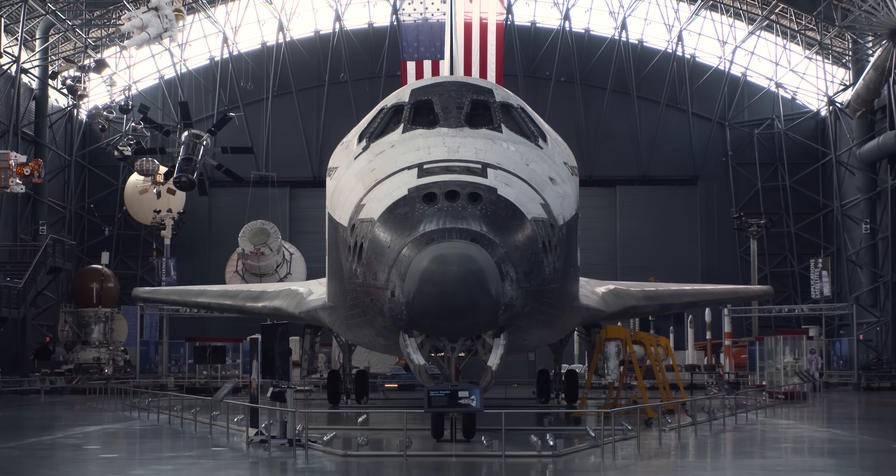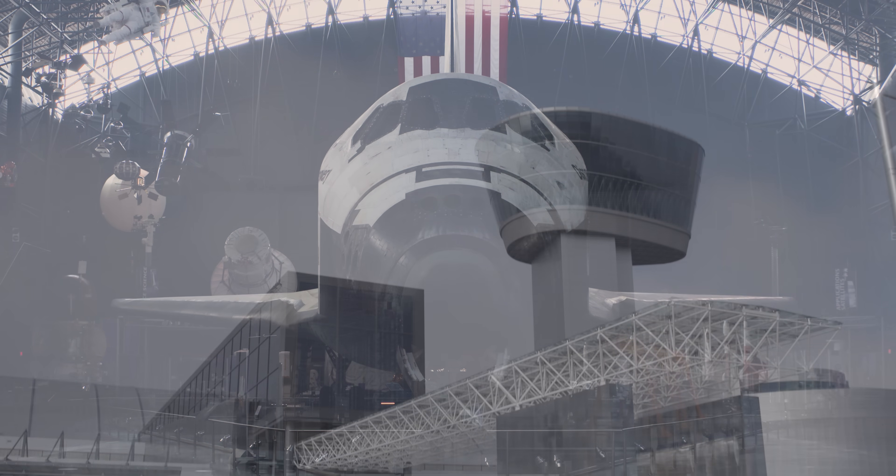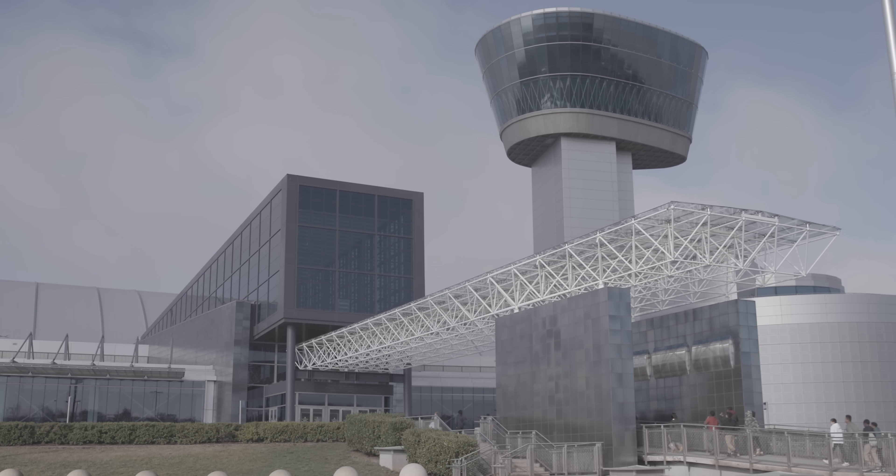This is the Space Shuttle Discovery, on display at the Smithsonian Institution's National Air and Space Museum, Stephen F. Udvar-Hazy Center in Chantilly, Virginia.